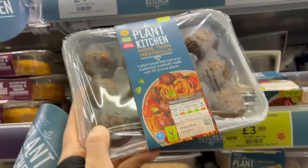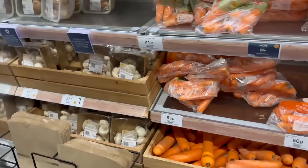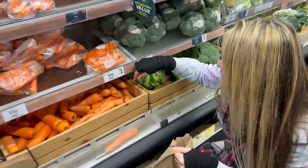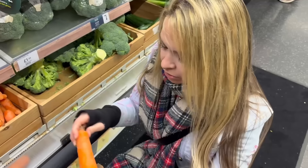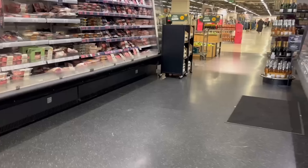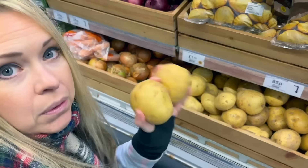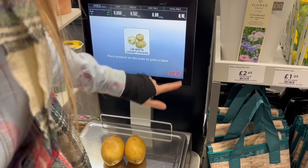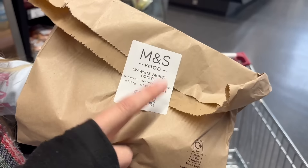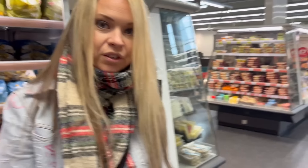They've got some plant kitchen things, mints, and some kind of meatballs — that's something to think about. Oh, they've got loose vegetables, which is great because I'm only making one meal so it'll be cheaper. I'm getting some carrots — about 60p per kilogram, and I've got two, so that'll probably be about 20-30p. Potatoes here are 85p per kilogram, and two should do it — that comes out to about 41p. So potatoes and carrots and I haven't even spent a pound yet.